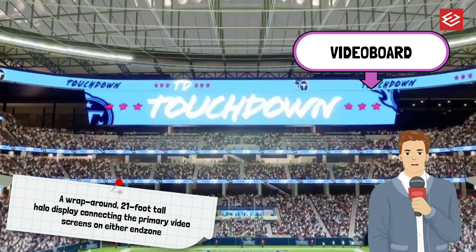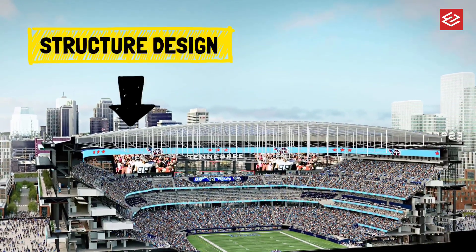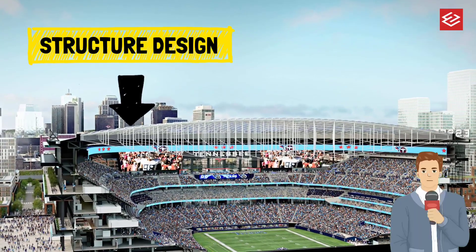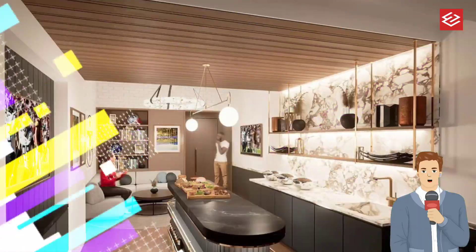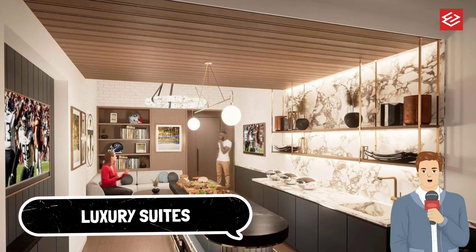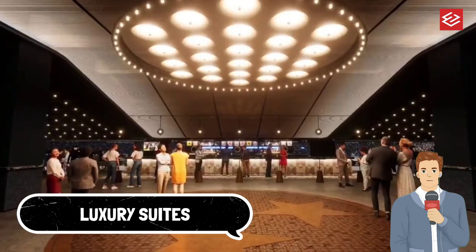The stadium's total cost is estimated at 2.1 billion dollars. The Titans, with help from the NFL and personal seat licenses, will provide the remaining 840 million dollars.